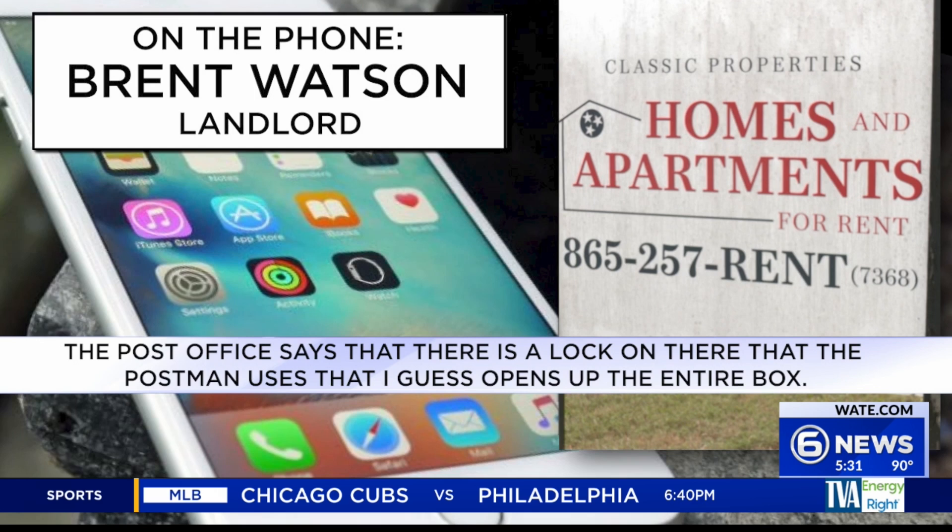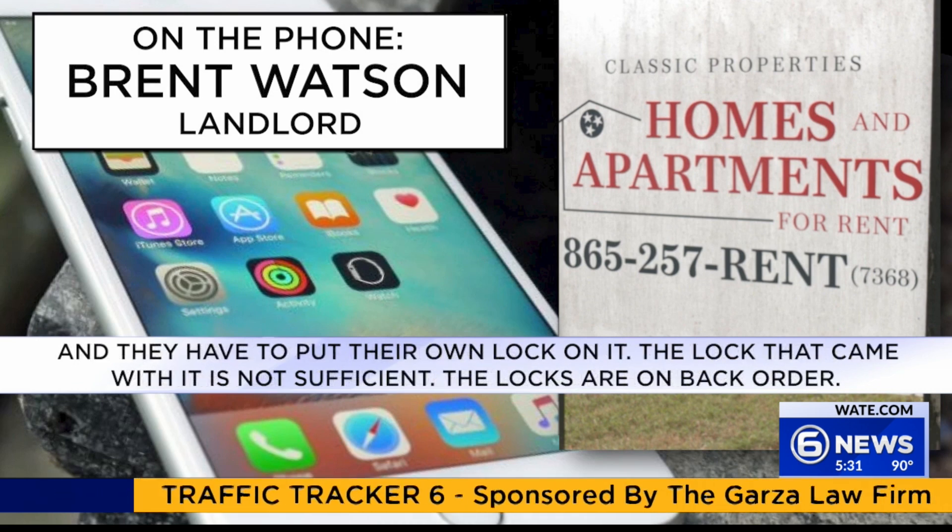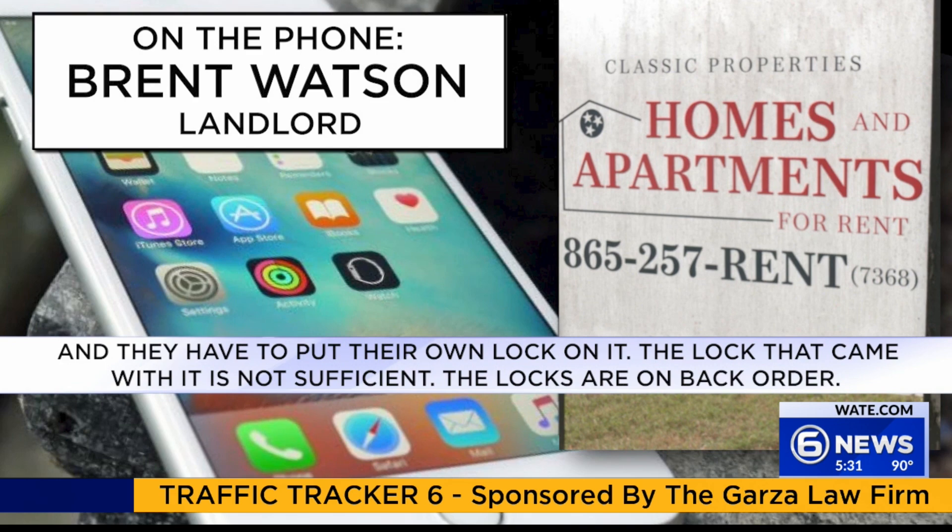The post office says that there is a lock on there that the postman uses that opens up the entire box, and they have to put their own lock on it. The lock that came with it is not sufficient. The locks are on back order.